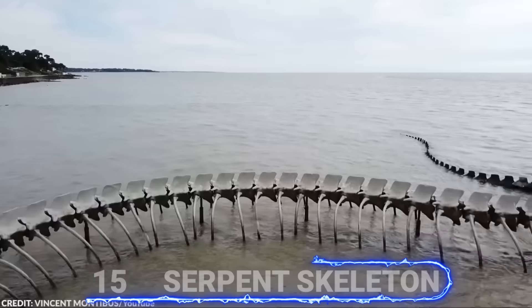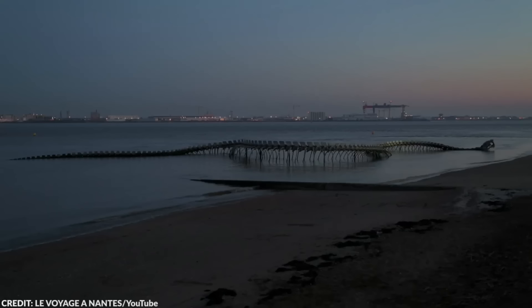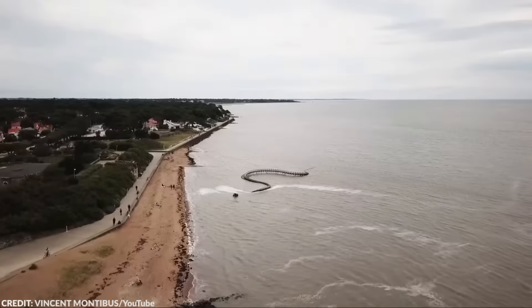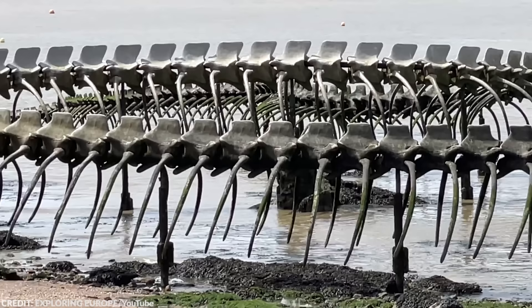Number 15: Serpent Skeleton. From afar, this looks like the remains of a giant snake. Depending on the tides, parts of the serpent skeleton might become submerged, hidden from onlookers, or it might be completely exposed. It's a bit terrifying to think that such a huge serpent exists, but this is just an art installation made from aluminum.